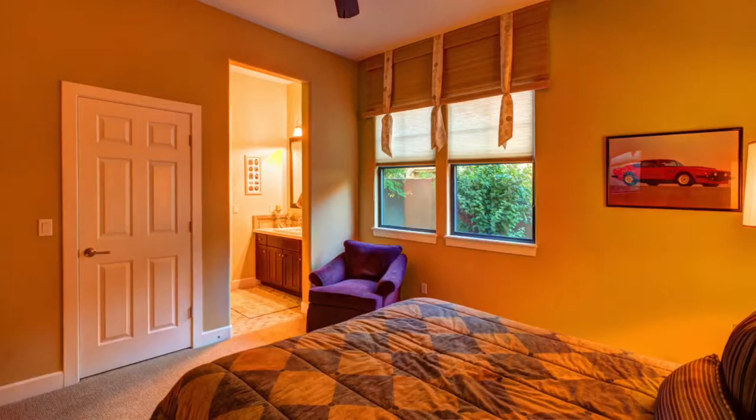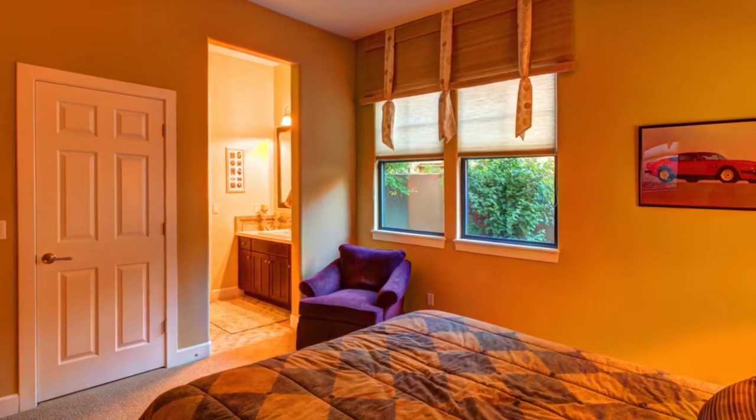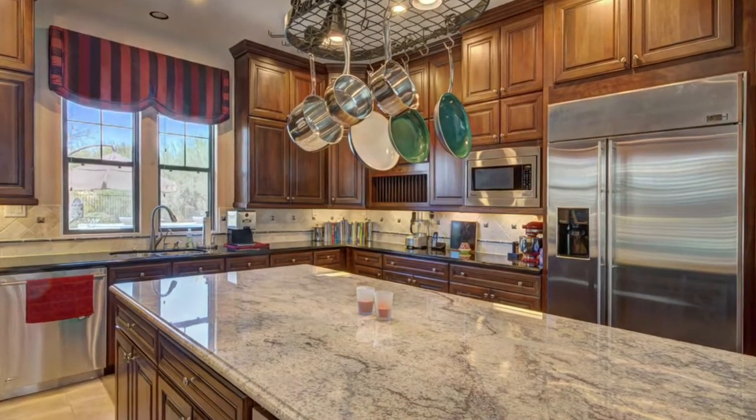Unfortunately though, there are drawbacks to using HDR photography. For example, it can make the photos look surreal. It can also make the colors in the photos look very extreme. Another thing is, for interior photos, it can make the room look like it has smoke damage.